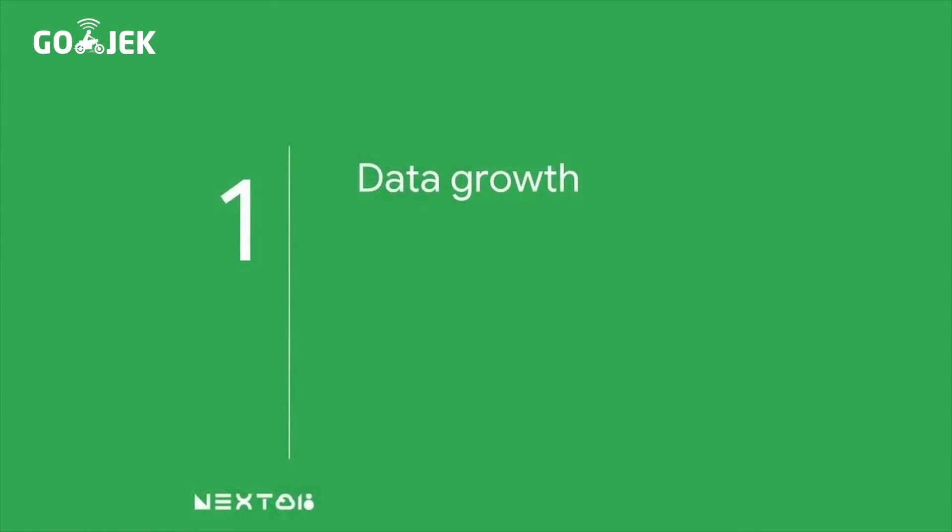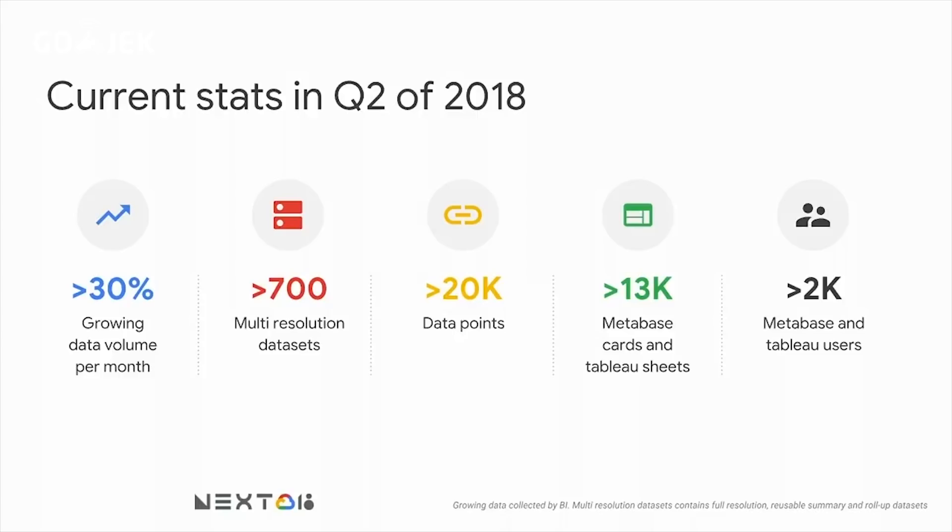Moving to our Gojek data growth — in BI, this is our current state in the second quarter of 2018. Our data is growing more than 30% per month. From that data, we can create more than 700 multi-resolution datasets, and from those we can create more than 20,000 data points. Our data analysts create Metabase and Tableau sheets — more than 13,000 Metabase cards and Tableau sheets. Our users, meaning our analysts, numbered more than 2,000 at that moment, and this number is increasing day by day.